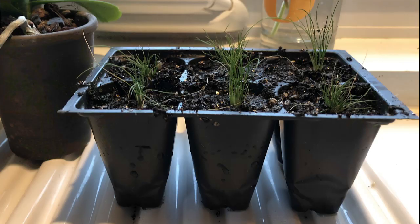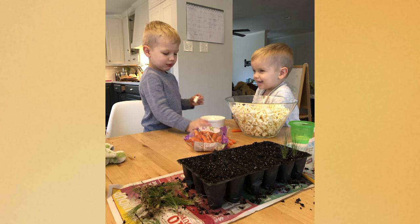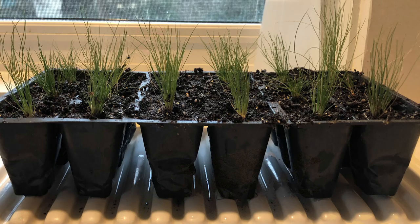Heather and her sons also discovered something that led to a fun, hands-on project. Last year they planted a row of Mexican feather grass. After the plants bloomed, some of the eventual seeds fell to the ground and took root. When the children noticed baby plants popping up, the family dug them up and planted them in trays. Now they have 24 more plants for their garden or to share with friends.